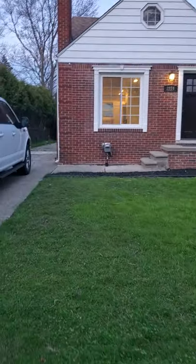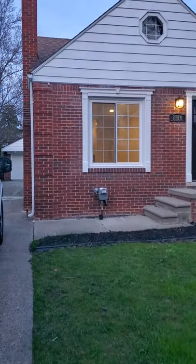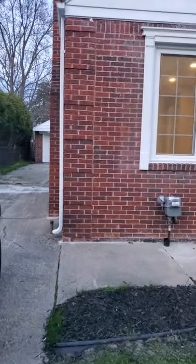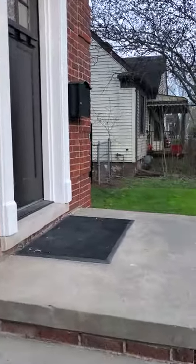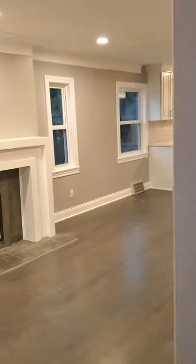Hi, this is Mike Seifert with Seifert Capital Partners in collaboration with New Michigan Realty. Today I am at our Berkeley, Michigan property and we're almost a hundred percent completed. Here are the results of our project.